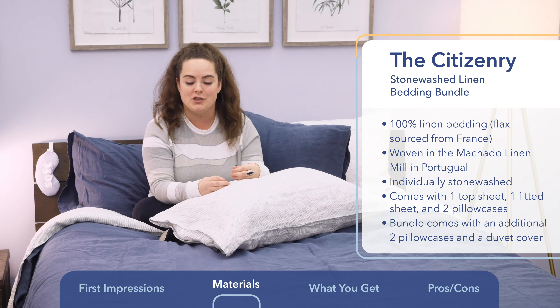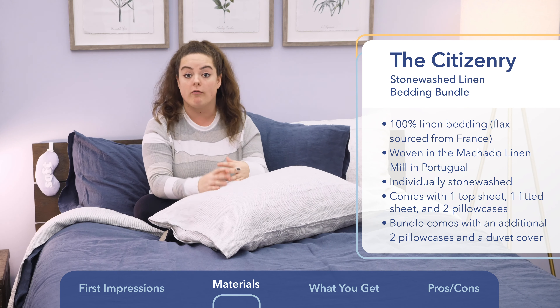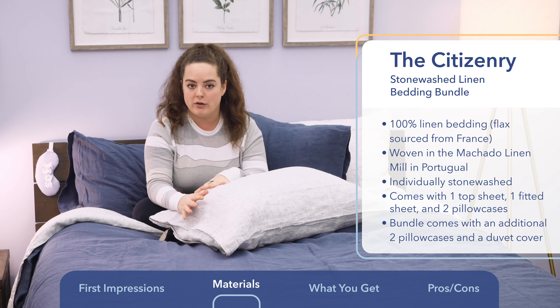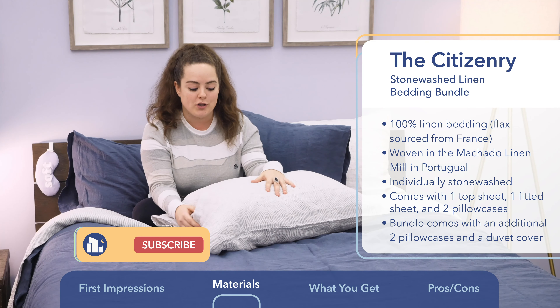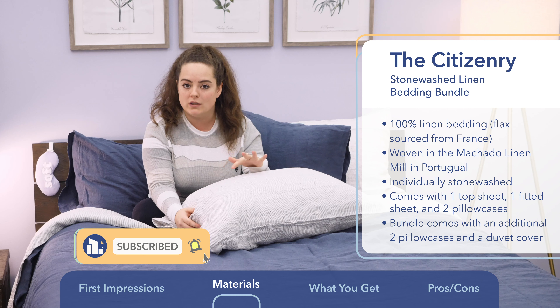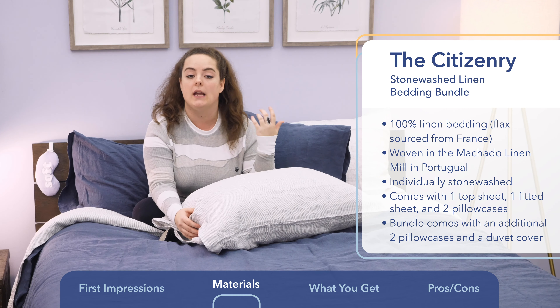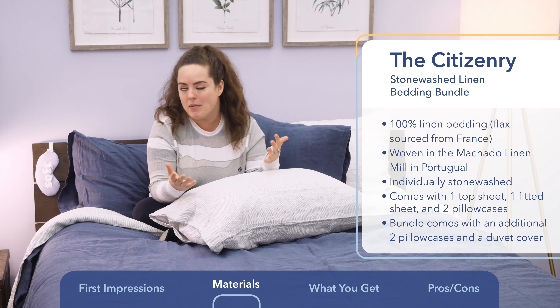Keep in mind that linen is derived from natural flax fibers, which makes this material a good eco-friendly option. The Citizenry sources its flax exclusively from France. It's also worth noting that this bedding is woven in one of Portugal's oldest family-run linen mills, called the Mercado Linen Mill. If you're someone who likes to know where their sheets come from, it might be worth looking into that.